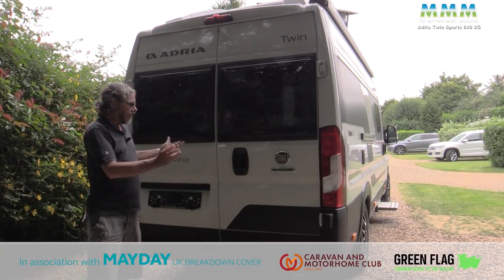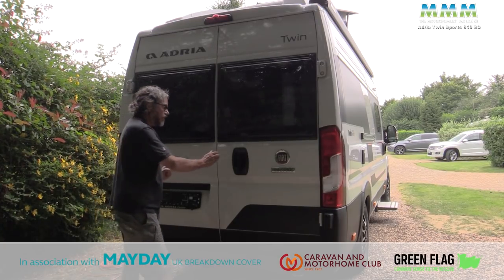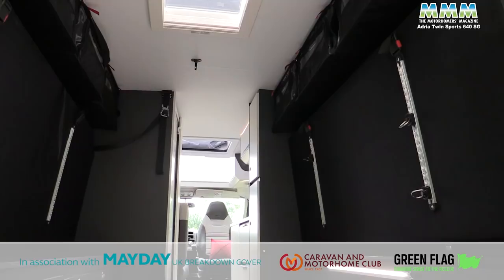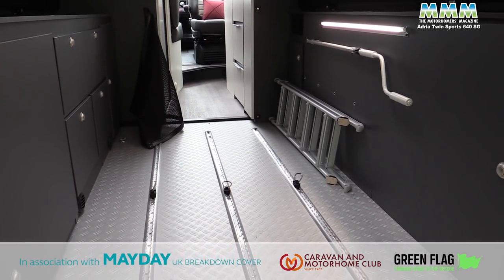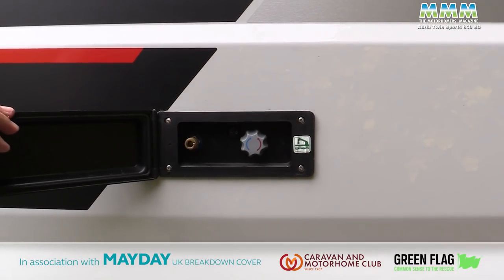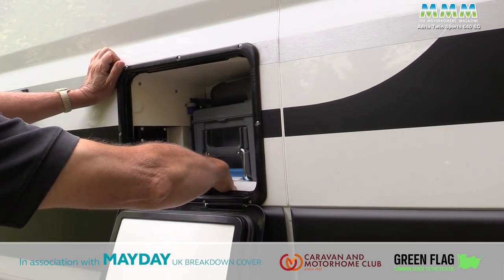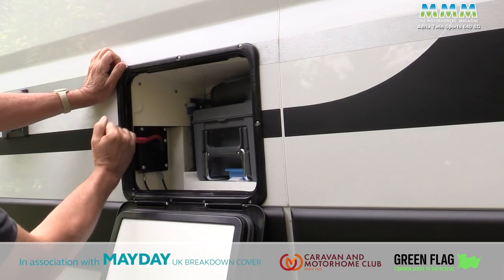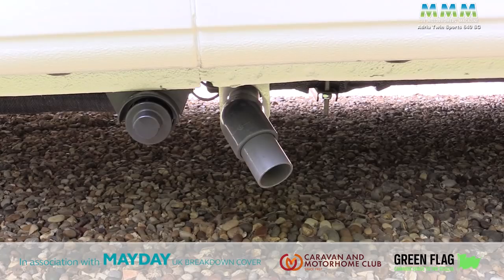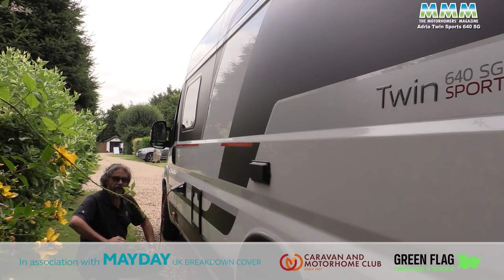The pop top and the four-berth configuration make it a Twin Sports rather than just a Twin, but it's what's at the back that makes it a 640SG — and that's rather unique. Looking down the nearside you've got an external shower point, which is standard for the UK, and the toilet servicing hatch. Interestingly there's a little handle in here for emptying your waste water — put it in there and turn, and it'll empty the waste water. It's a nice large bore so it shouldn't take too long to drain, and then you've got your mains hook-up point.